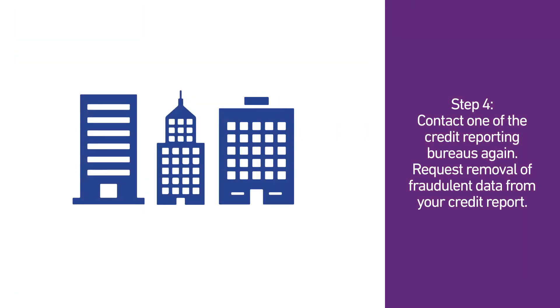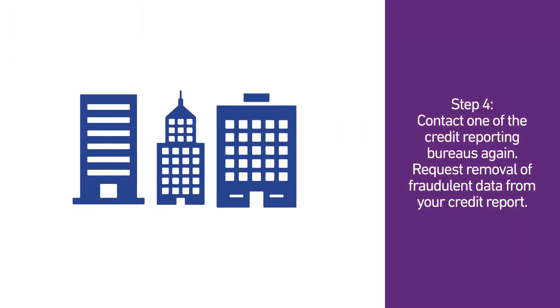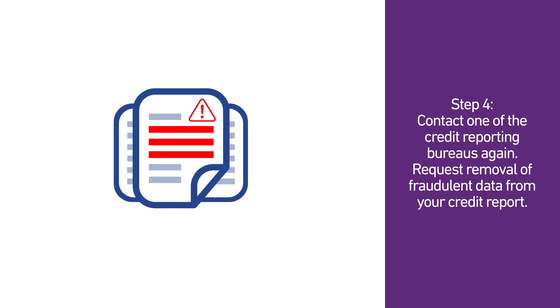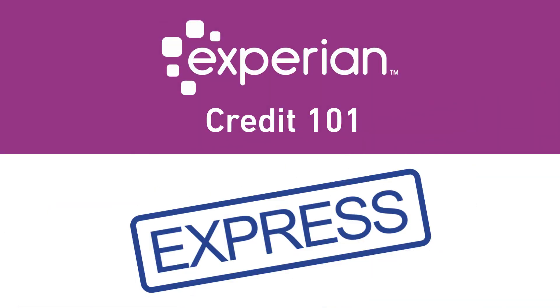Step 4. Contact one of the credit reporting bureaus again. Use the identity theft report to request the removal of fraudulent data from your credit report. Thanks for watching Credit 101.